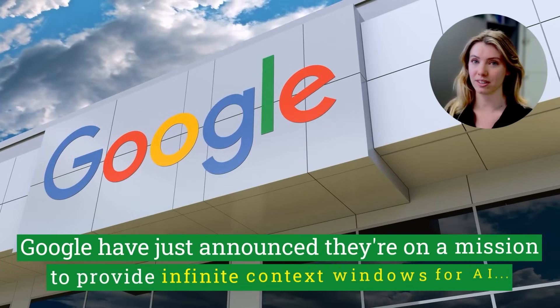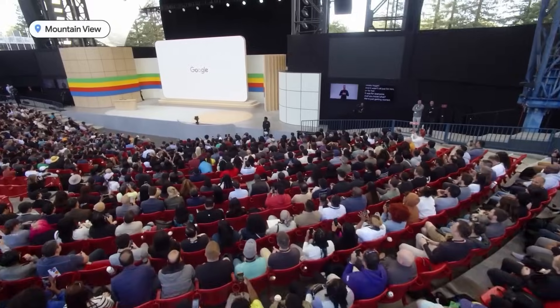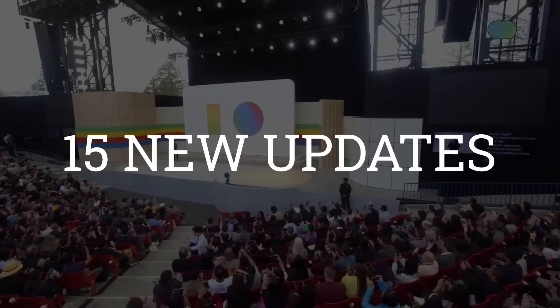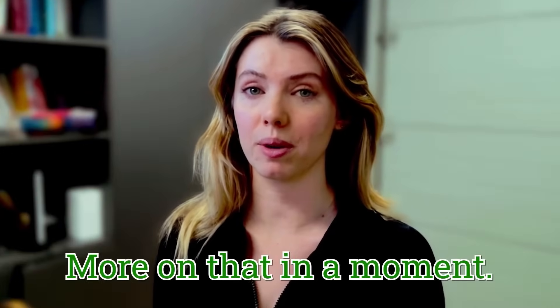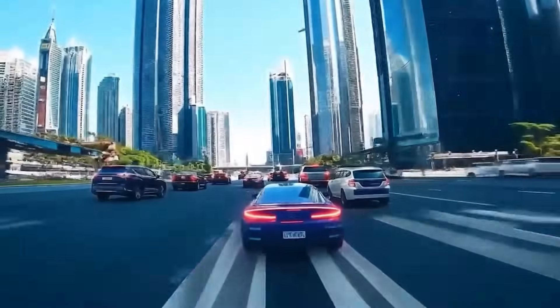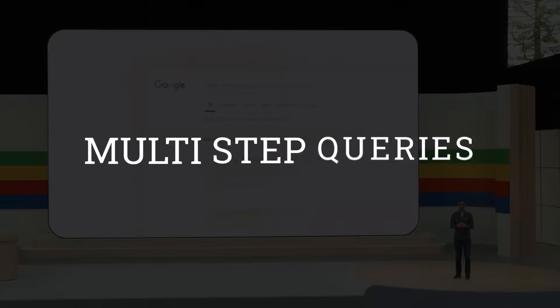Oh my goodness. Google have just announced they're on a mission to provide infinite context windows for AI. In their recent Google I/O conference, they unveiled 15 exciting new updates, which includes a new 1 million token context window — that's about the equivalent of 8 books. They also announced new video effects tools, which will provide strong competition to OpenAI's Sora. Plus, there are new advanced reasoning features, multi-step queries, and more.